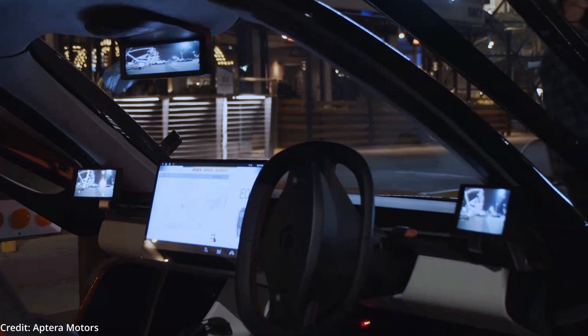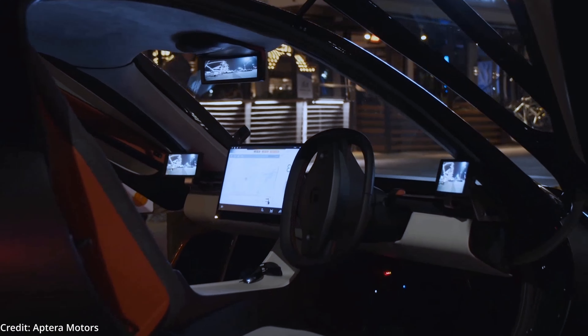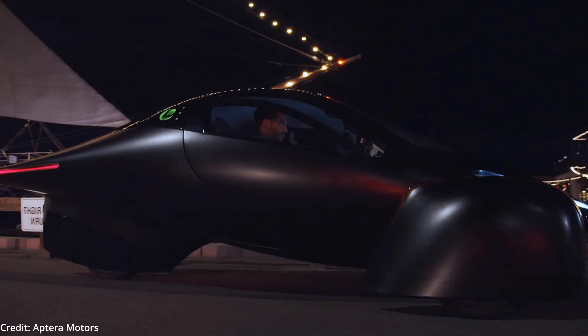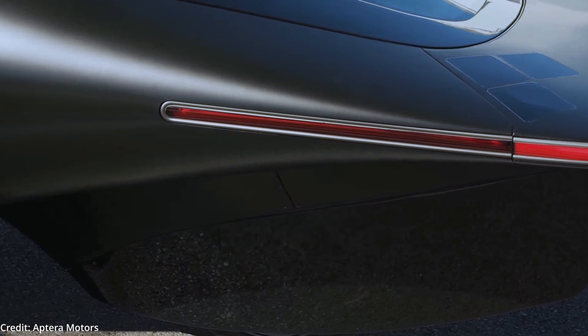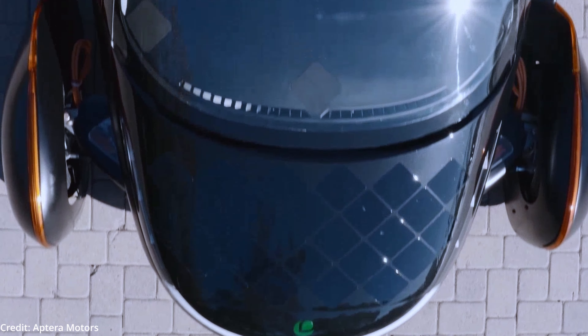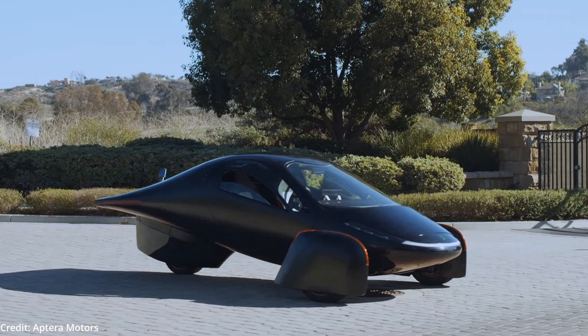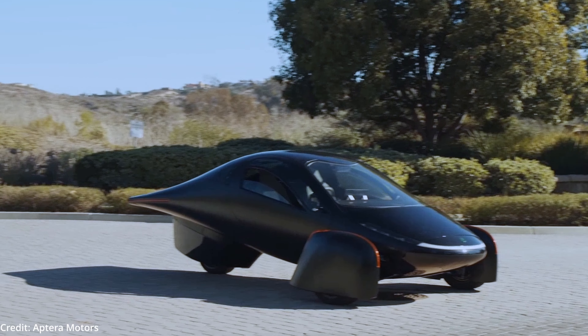Aptera's unique active cooling system aids in minimizing drag and reducing its weight. Traditional radiators with fans add drag and weight to most vehicles, including most electric vehicles, but Aptera's designers found another way to radiate the vehicle's heat without traditional drag-inducing radiators — a technique first used by animals.